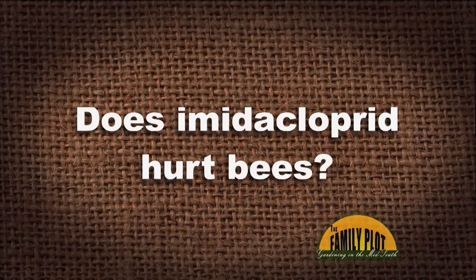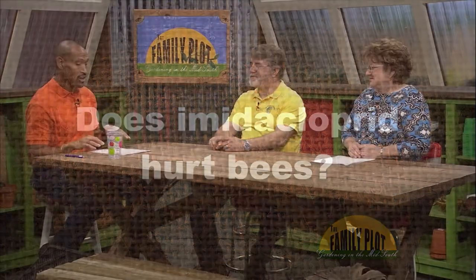Here's our Q&A segment. Our first viewer email: Does imidacloprid hurt bees? This is from Nanetta via YouTube — a question we get all the time. We're glad to have a bee expert here. What say you?